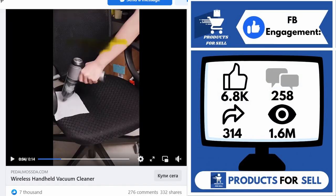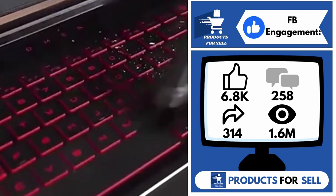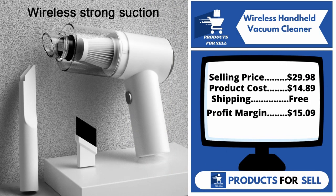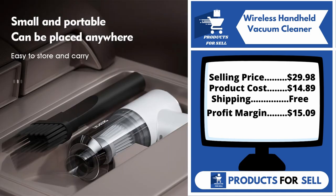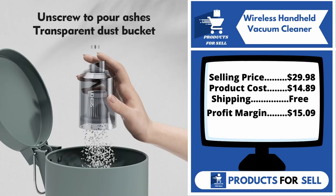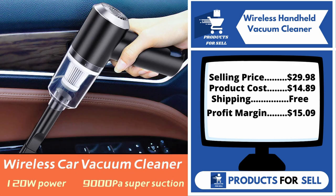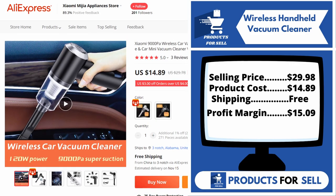And finally, the Facebook ad is 6,800 likes, 258 comments, 314 shares, and 1.6 million views. It's a proven seller on AliExpress with many, many orders. Now the selling price for the Wireless Handheld Vacuum Cleaner is just $29.98, whereas the product cost is only $14.89. Shipping is completely free, so you're looking at a good profit margin of $15.09. Sell this product.